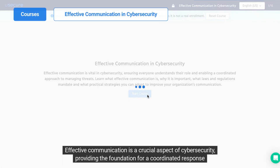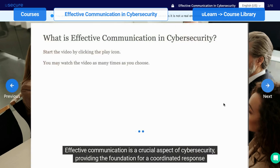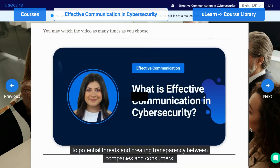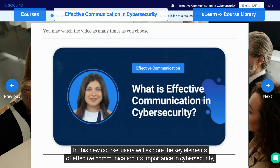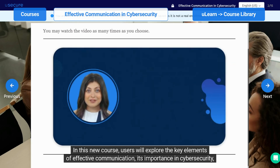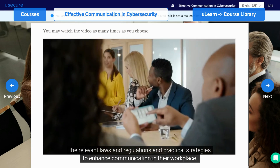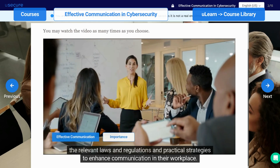Effective communication is a crucial aspect of cybersecurity, providing the foundation for a coordinated response to potential threats and creating transparency between companies and consumers. In this new course, users will explore the key elements of effective communication, its importance in cybersecurity, the relevant laws and regulations, and practical strategies to enhance communication in their workplace.